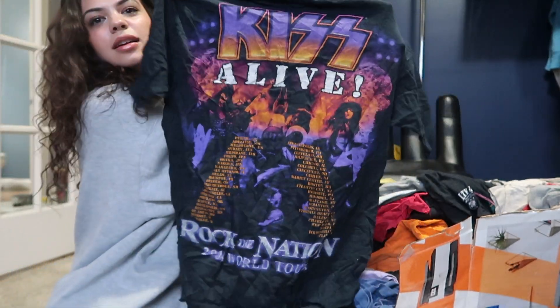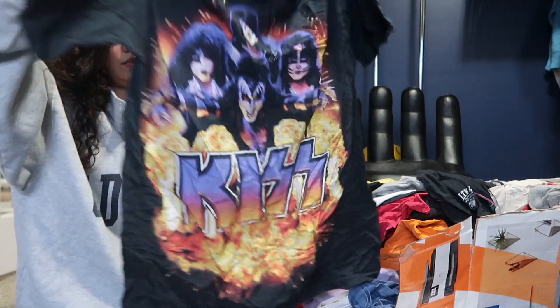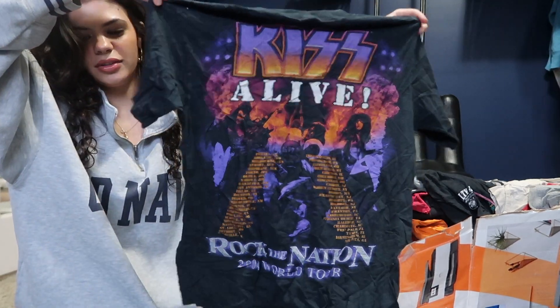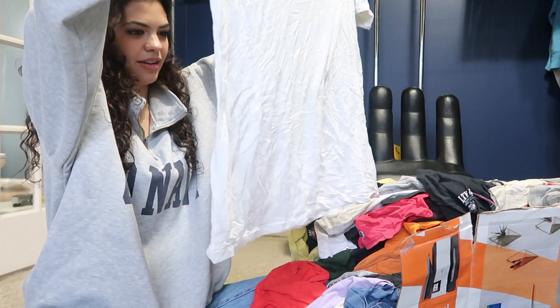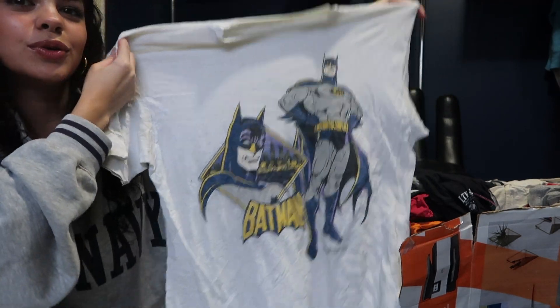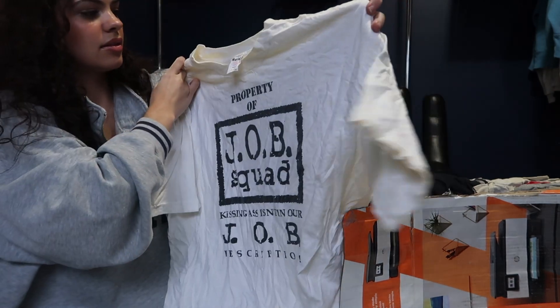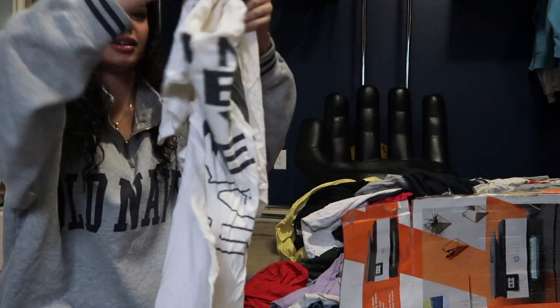KISS — super cool, 2004 — the year I was born. Oh wow, 1989 Batman — super cool. Got a wrestling tee, size XL and a Marina tag. Super nice.